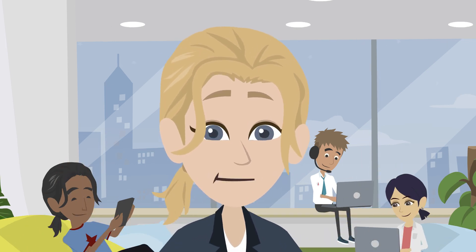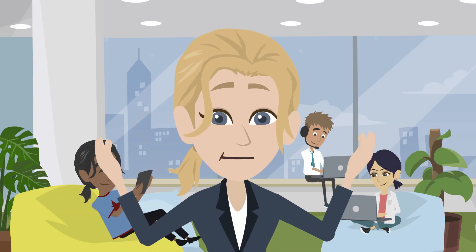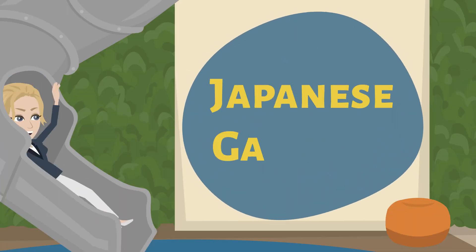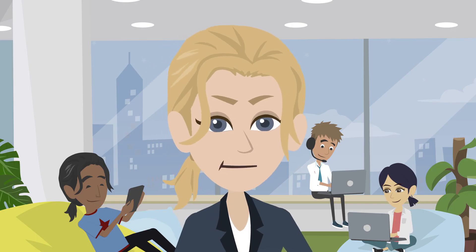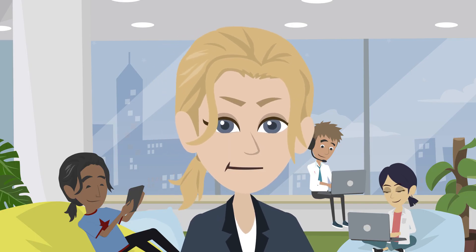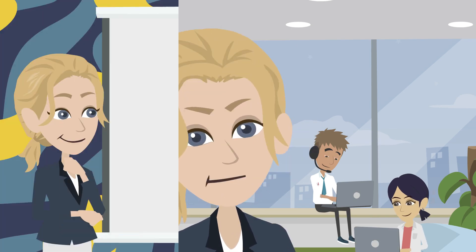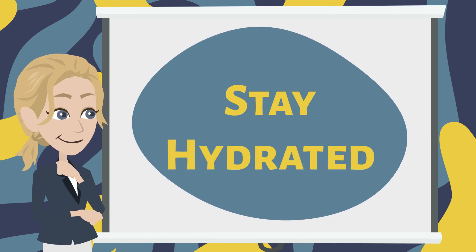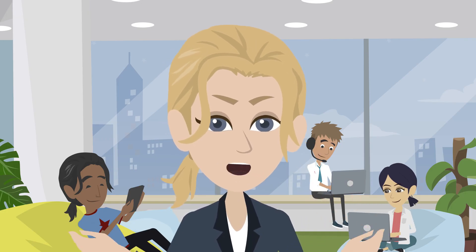Museums like the Tokyo National Museum or the Edo Tokyo Museum offer glimpses into Japan's rich history. Traditional Japanese gardens are designed for relaxation — Rikugien or Hamarikyu Gardens offer a cooling respite.